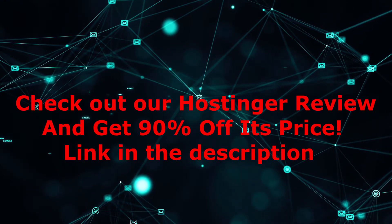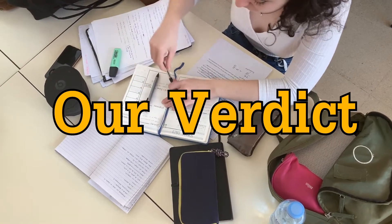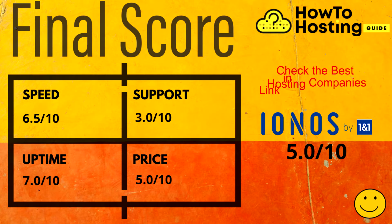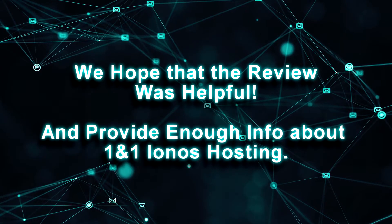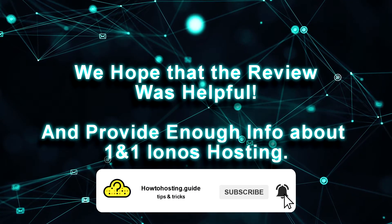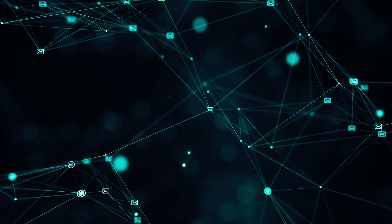Our final score. If we have to give a verdict to IONOS hosting, we will provide a score of 5 out of 10, because in some of the most important aspects they don't perform the best. In the description there are links to all the hosting companies we recommend for hosting your website — make sure you check them out. Hope this review was helpful and provided enough information about IONOS hosting. Don't forget to subscribe and turn on post notifications if you want to see more hosting reviews. Hit the like button — thanks for watching, and see you in the next video.